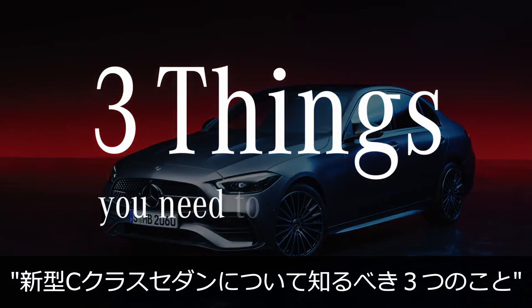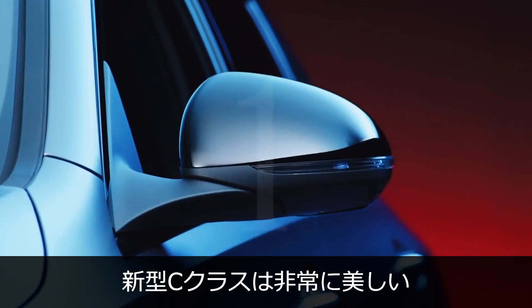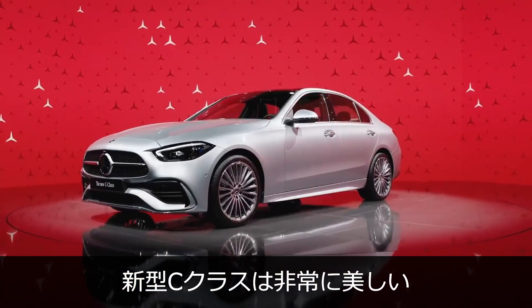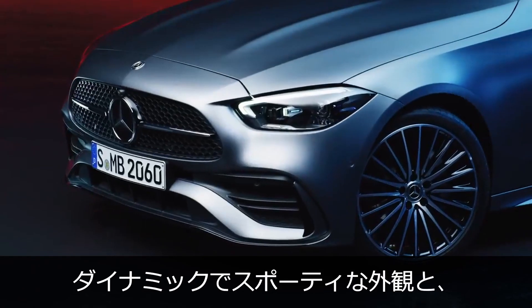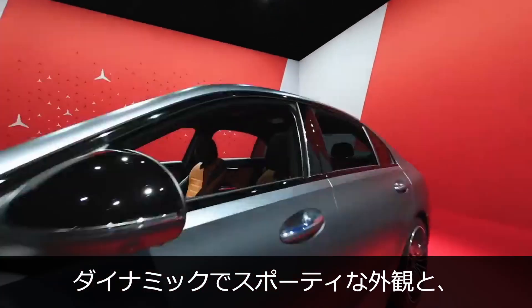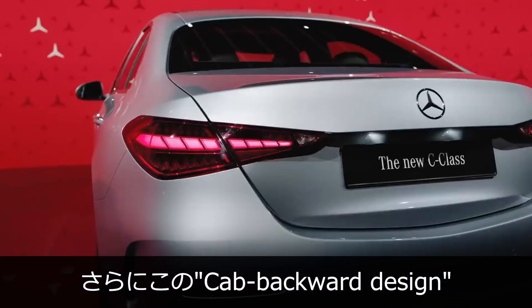Three things you need to know about the new C-Class sedan. First, the new C-Class is truly beautiful. It has an elegant and, at the same time, dynamic and sporty exterior design, with a generously proportioned passenger compartment and striking rear, cab-backward design.